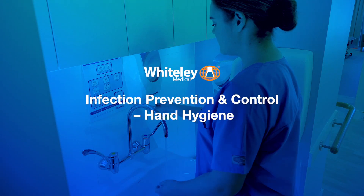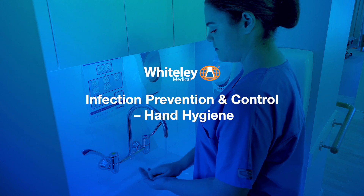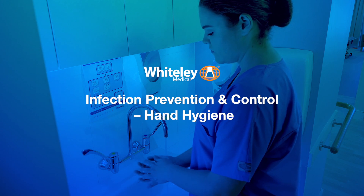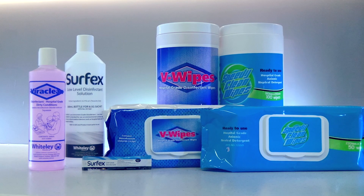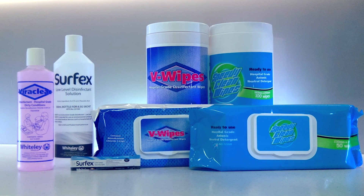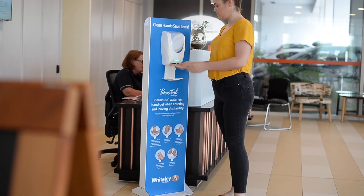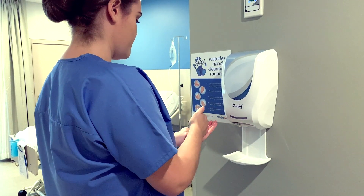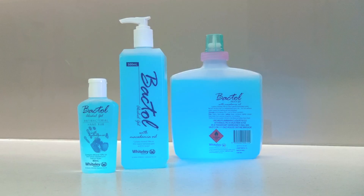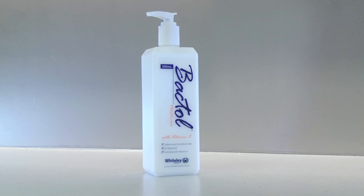Hand hygiene and surface cleaning are recognised as the most important activities for an effective infection prevention and control program. Whiteley Medical's TGA registered products can assist in reducing the spread of germs in healthcare facilities. Our complete range of hand hygiene products are manufactured in Australia with full TGA accreditation. Our product range includes antibacterial hand sanitizers, hand soaps and a hand moisturizer.